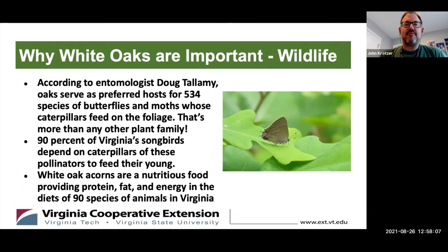The most important reason white oaks matter, to home gardeners and master gardeners, is their importance to wildlife. Doug Tallamy identified white oak as a preferred host for 534 species of moths and butterflies — the most of any other plant family — and that number has since grown. Ninety percent of Virginia's songbirds depend on caterpillars from these species. White oak acorns are very nutritious, with a lot of protein and fat energy, and at least 90 species of vertebrates in Virginia depend on white oak acorns for food.